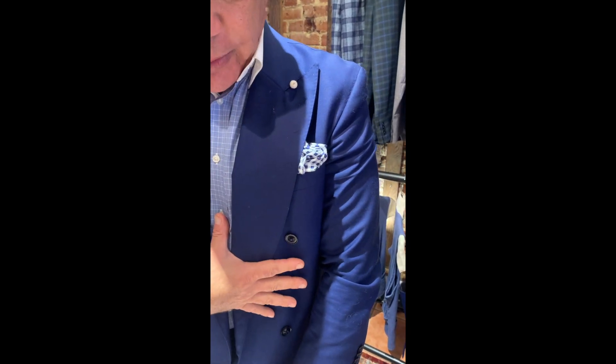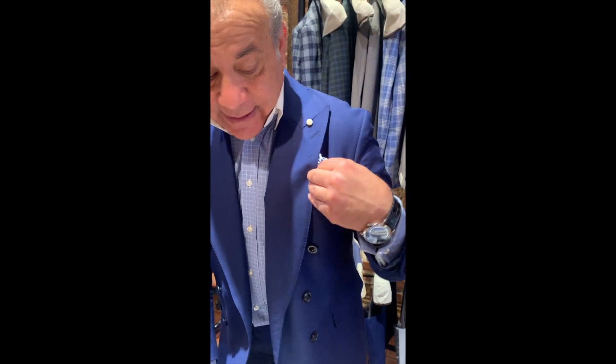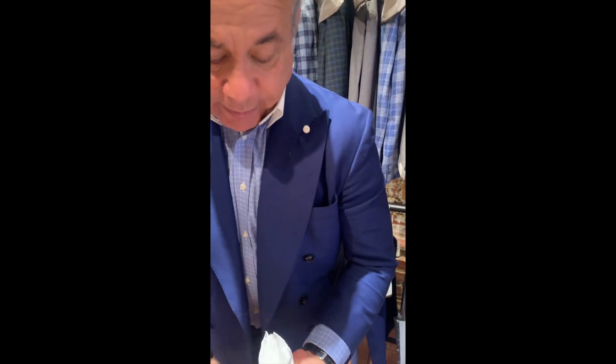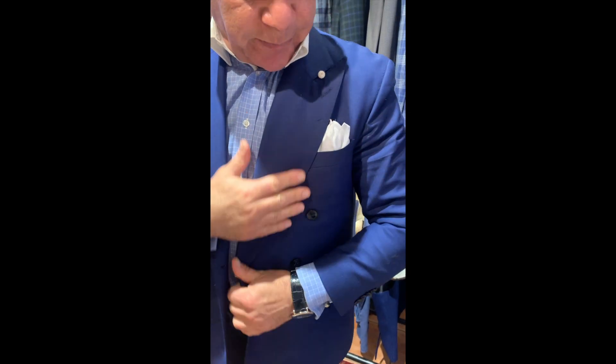If I had a white shirt on it would still be very nice. Now just to show you, I'm going to take this out and change it with a white pocket square. As a whole, I think that changes the look totally. On a white shirt it makes even better sense — if you have that white there, it pops it a little bit.